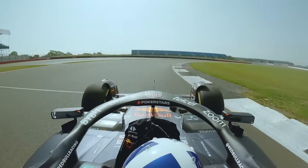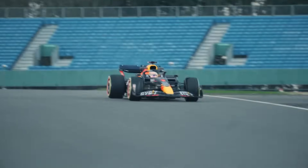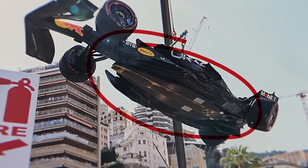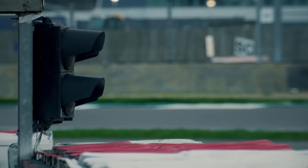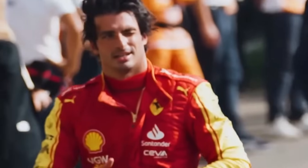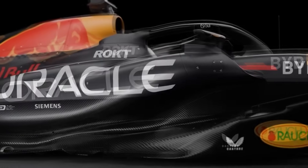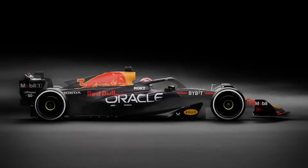To understand the RB19, we need to go back to 2022. Formula One had just entered a new era. After decades of wings and airflow tricks, the sport returned to ground effect aerodynamics, forcing designers to rethink how cars generated grip. The new rules also introduced 18-inch tyres with low profiles and pushed teams to focus on underfloor performance more than ever before. Red Bull's 2022 car, the RB18, adapted brilliantly to the new rules, winning 17 of 22 races. But it wasn't perfect — it started the season overweight, and on some weekends Ferrari had the edge in qualifying. The RB19 was different. It took everything learned from the RB18, shaved off the weaknesses, and transformed into something close to flawless. It would go on to dominate in a way we might never see again.